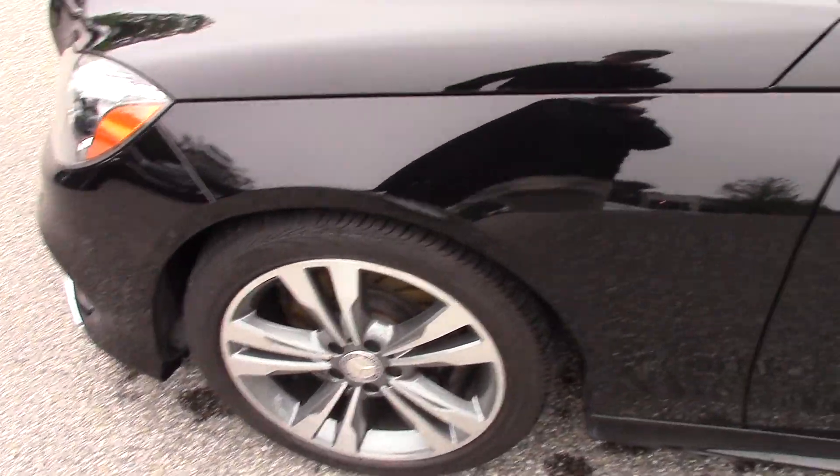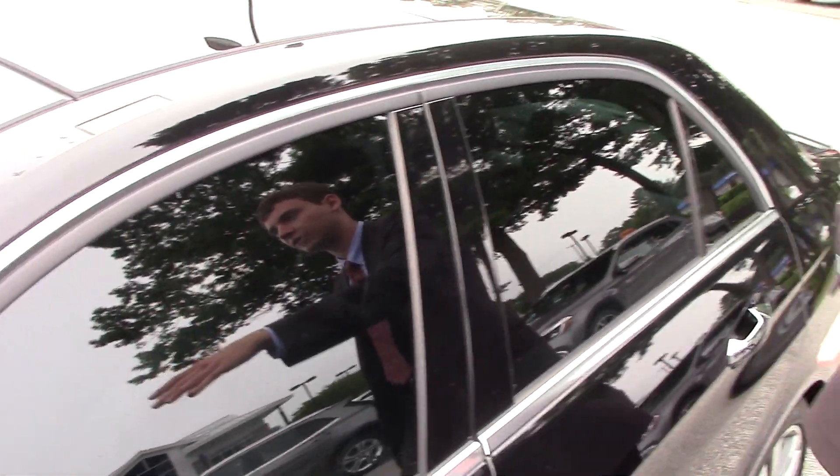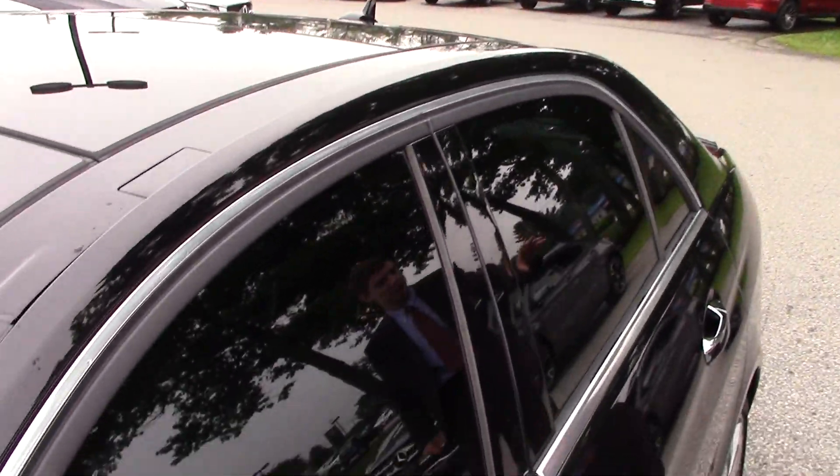We have our turn indicators and blind spot assist right here on the mirror, so if a car is coming up in your rear quarter panel it's going to light up and let you know. We also have chrome all along the window frames.